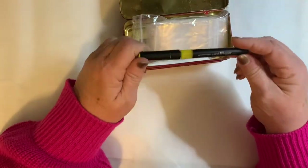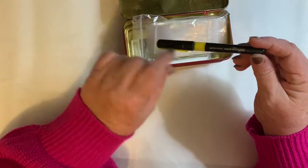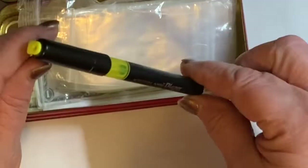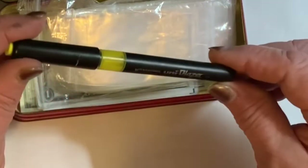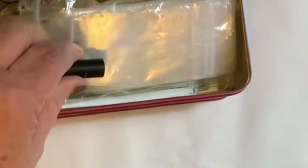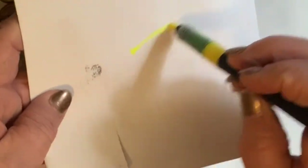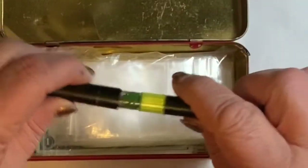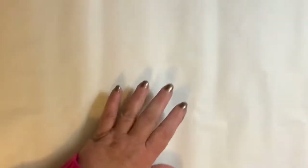This was fun because look how you can see the fluid in there — it's very liquidy, very nice. That caught my eye and I just threw it in my basket.